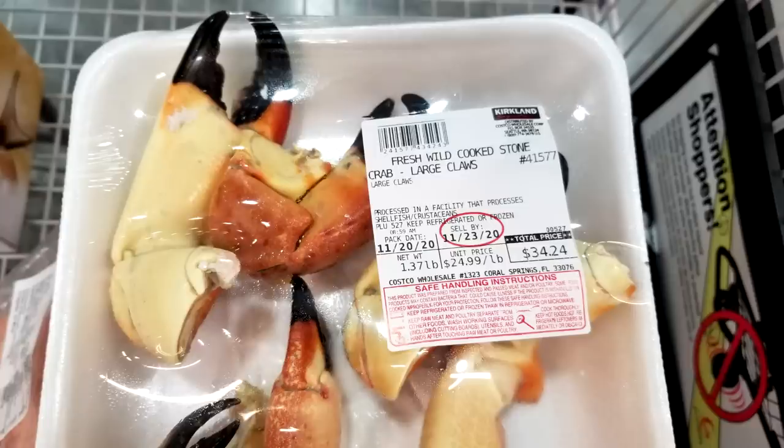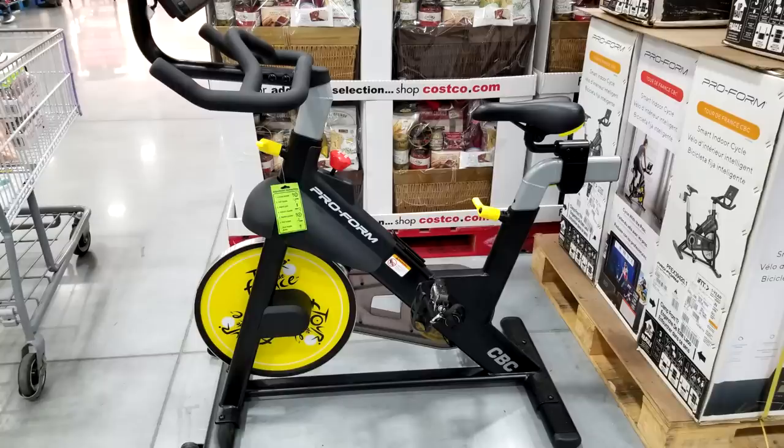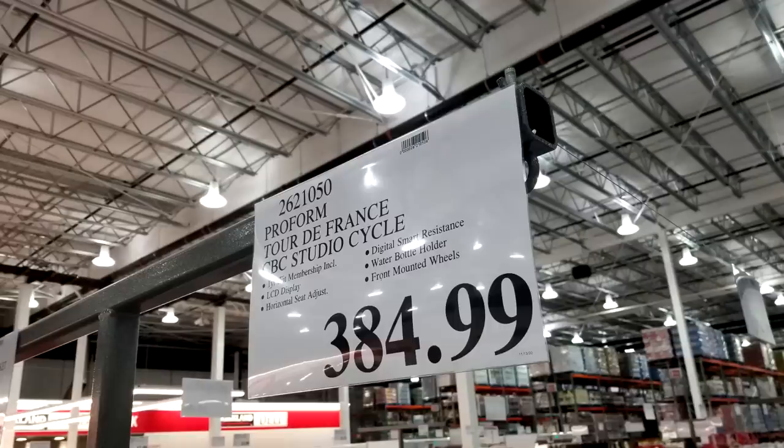It is stone crab season here in South Florida, so some local Costcos are carrying it — I snagged one because Whole Foods is not carrying stone crabs this year due to concerns about overharvesting last year. Also check out this Tour de France CBC Studio Cycle — they're going to give Peloton a run for their money. It's not on sale, just wanted to show it at $384.